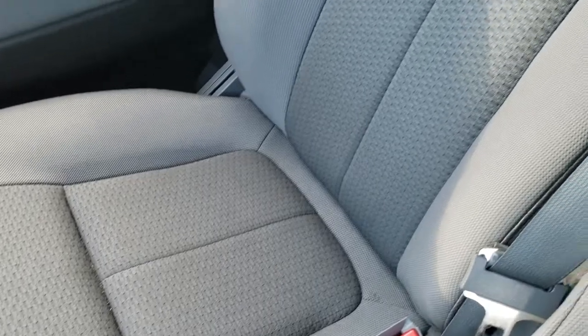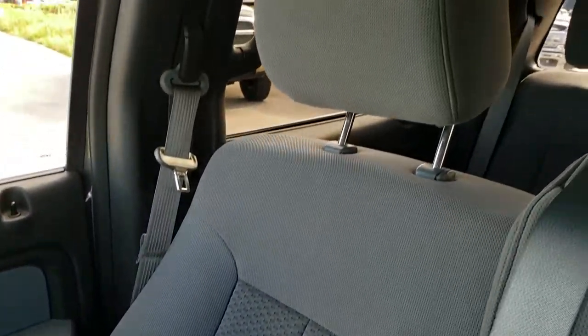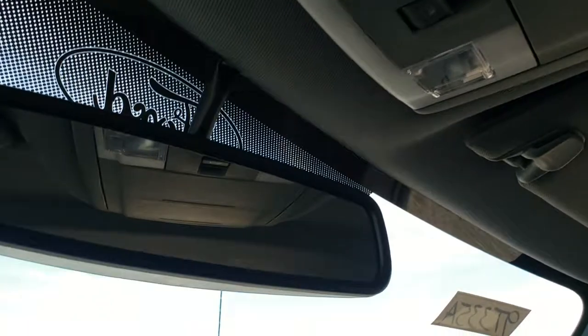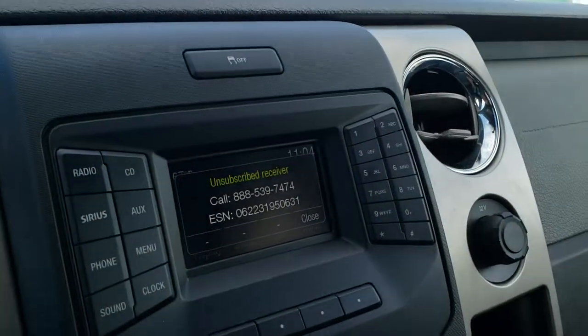The passenger side seat — no rips or tears on that. Headliner is in excellent condition. You do get map lights and your power side and rear window up there. The radio is where your backup camera shows up.